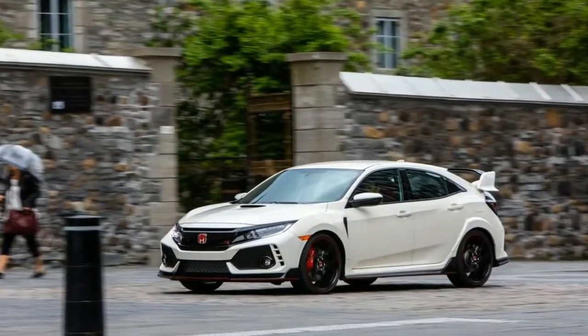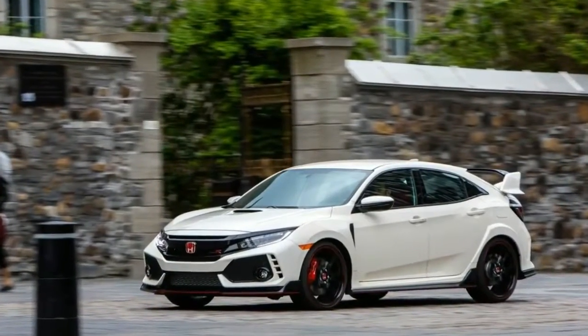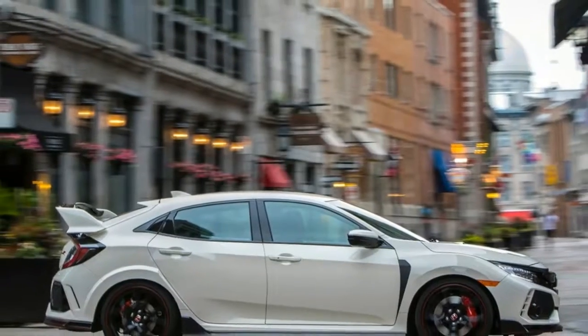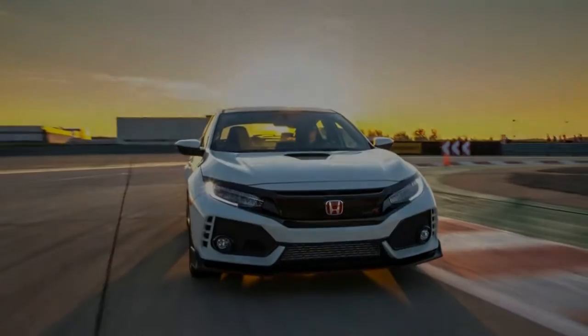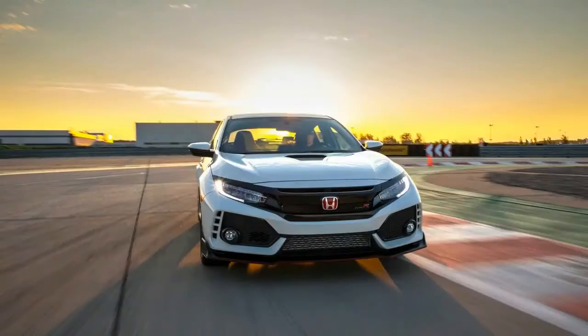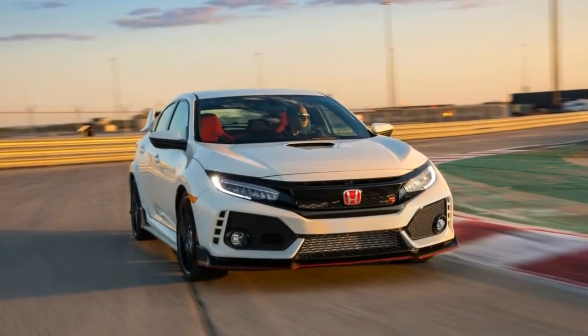As Honda slowly comes out of its product malaise, the company decided that bringing over the Type R now — indeed, designing it from the outset with the U.S. market in mind — will help bolster its once unassailable reputation for producing precise little budget fun-mobiles.